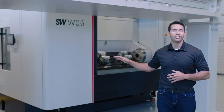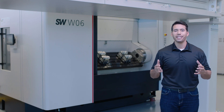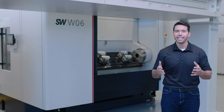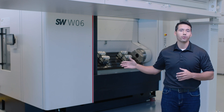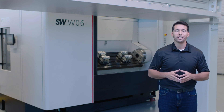This machine is SW's approach to the growing electric vehicle market, which often requires large workpieces and cutting tools. To accommodate this while maintaining speed and dynamic, SW has developed a light HSK100 spindle. The machine can also be ordered with an HSK80 or a standard HSK63 spindle.